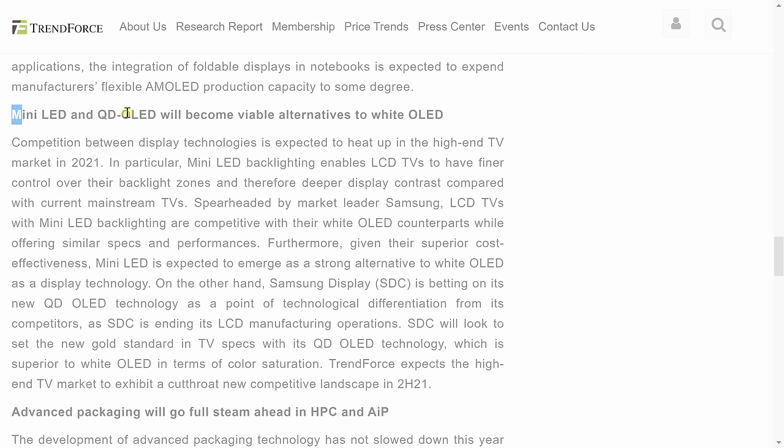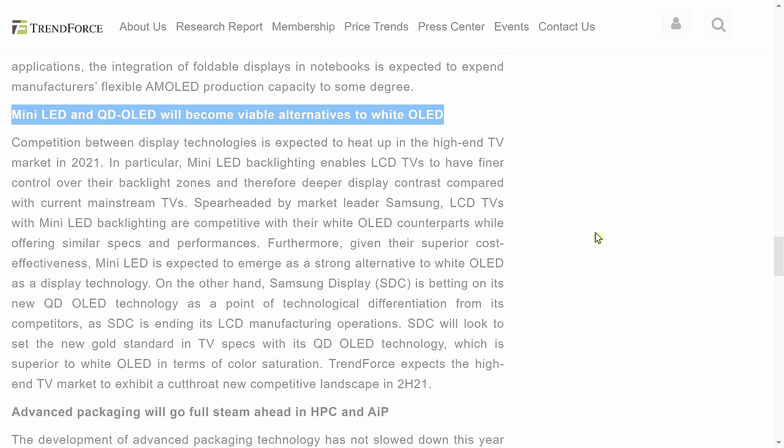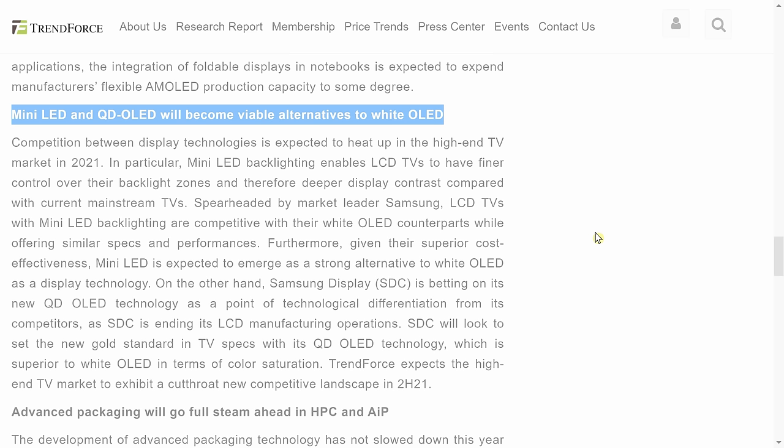There's a market intelligence firm called Trendforce — I briefly mentioned it in my video about Samsung's 2021 Mini LED TVs — and they have come out with a forecast of the top 10 technology trends to look out for in 2021, including a section about television technologies. They specifically stated that they expect Mini LED technology and Samsung Display's QD OLED technology to be the main challengers to LG Display's WRGB OLEDs for 2021. But as I read through the predictions, I don't see dual-layer LCD mentioned anywhere, so I'm going to try and explain what dual-layer LCD is and why Trendforce thinks it is not ready for prime time.